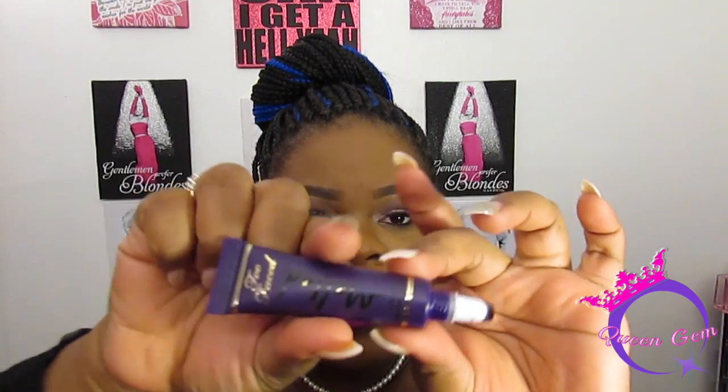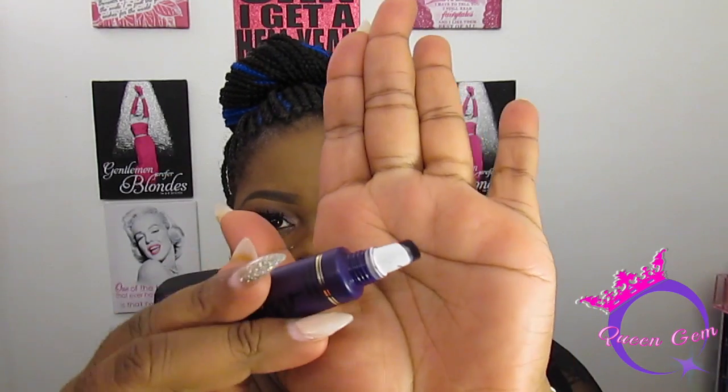I'm not going to swatch this one on my hand because it does stain, but this is what it looks like and this is what the applicator looks like. It's such a gorgeous dark purple — I've recently found my love back for purple. The only issue is it doesn't last as long on the lips; the moment you eat something oily or greasy it's gone and you have to reapply. So if you put it on in the morning, don't eat anything right after.